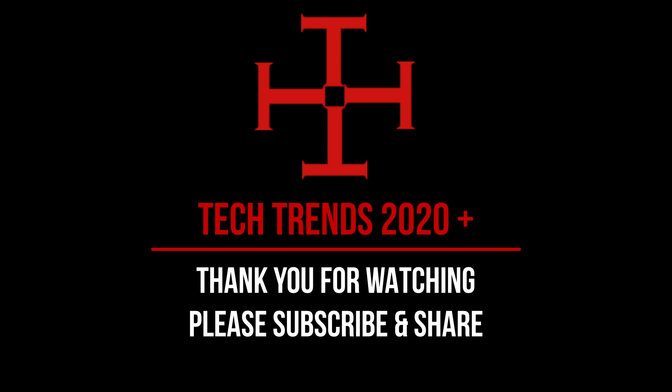Thank you for watching. Please subscribe for more tech videos. Until then, take care and bye.